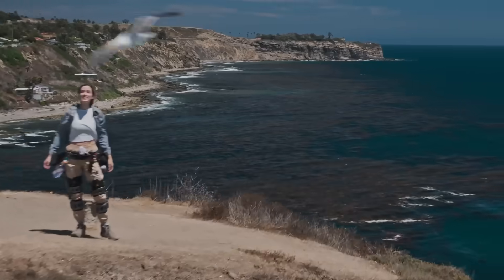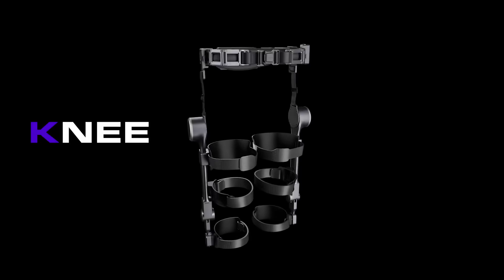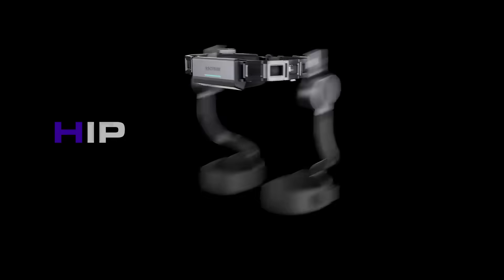When adventure calls, there's only one answer. For those who want to go further, faster, stronger. Ascentus: an exoskeleton that makes the most of every step you take.